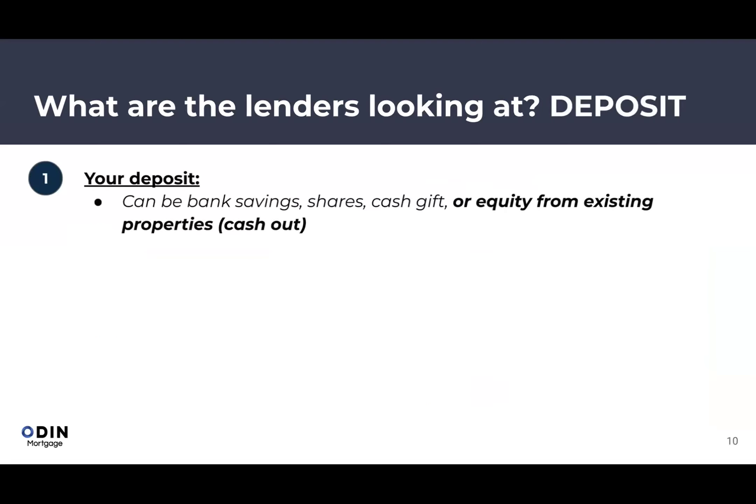On deposit: banks generally accept any liquid assets — bank savings, shares (you don't need to liquidate them, just show your portfolio), gifted cash from parents or relatives (a letter suffices, no actual transfer needed), equity cashed out from an Australian property, or even a personal loan from the UK to supplement your deposit.